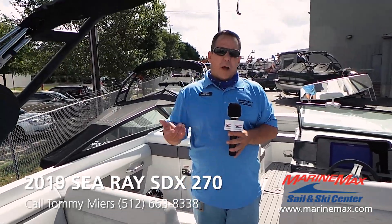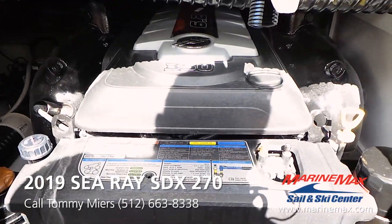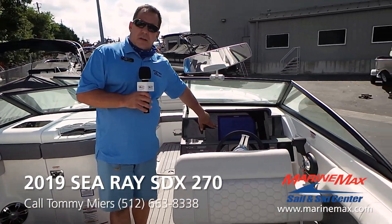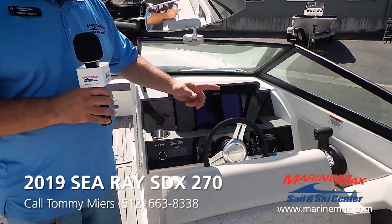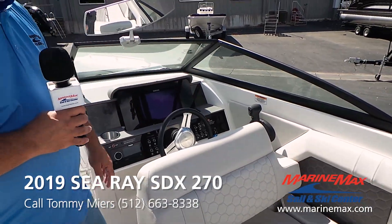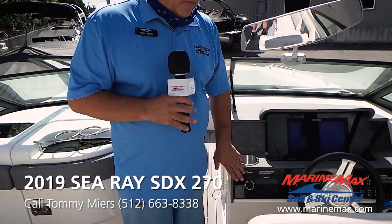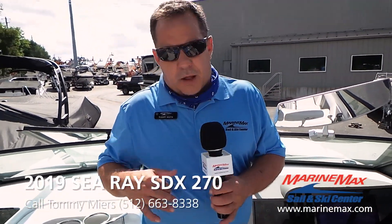This boat is powered by a 6.2 350-horsepower MerCruiser motor. The boat has a Simrad in the dash, DTS throttle and shift. This boat also comes with trim tabs and a Fusion stereo with a premier stereo upgrade, so you've got that nice thump-thump sound going with your stereo system.